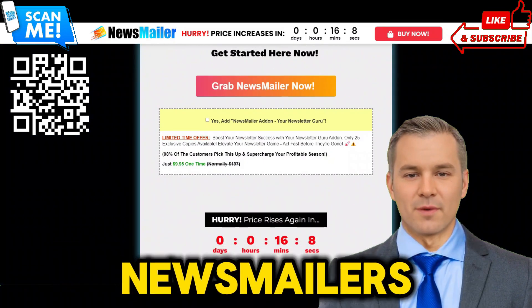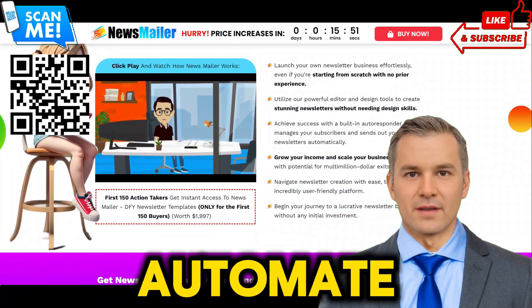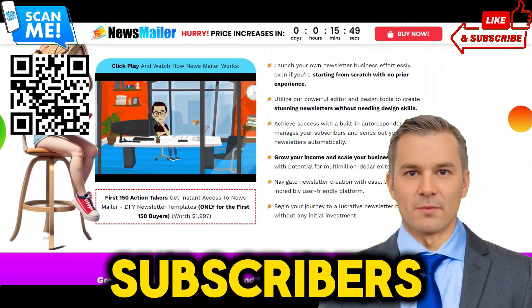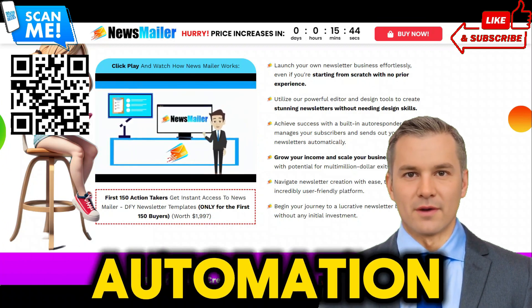Automated subscriber management: with Newsmailer's built-in autoresponder and subscriber management tools, you can automate the entire process of managing subscribers and sending out newsletters. Say goodbye to manual list management and hello to effortless automation.